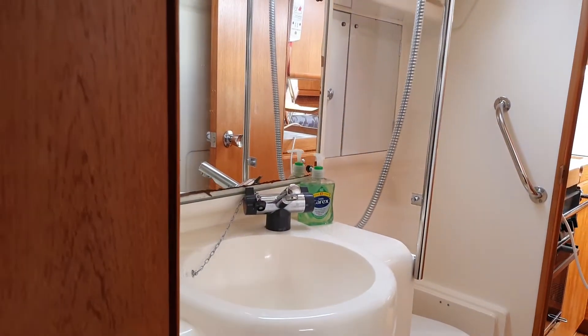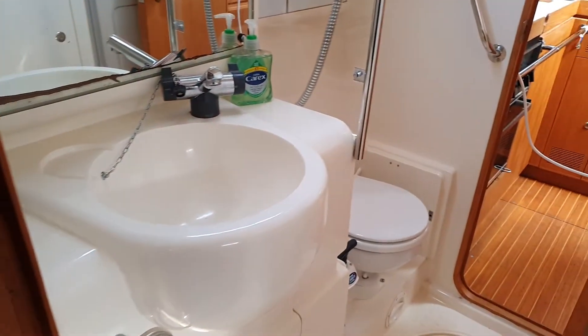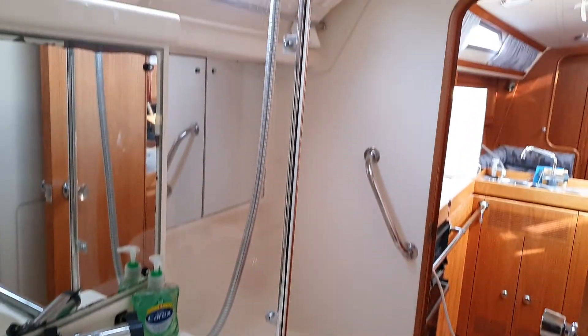This leads on to the en suite, which is a really good size. You've got the basin there, and then the head and the shower head up there.